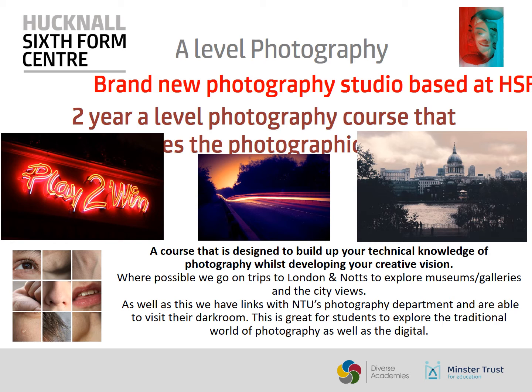During the time that you're with us, we do try and go on trips. We've been to Nottingham, London and Barcelona in the past. You will then be able to explore different museums and galleries and collect new photographs from a different location.